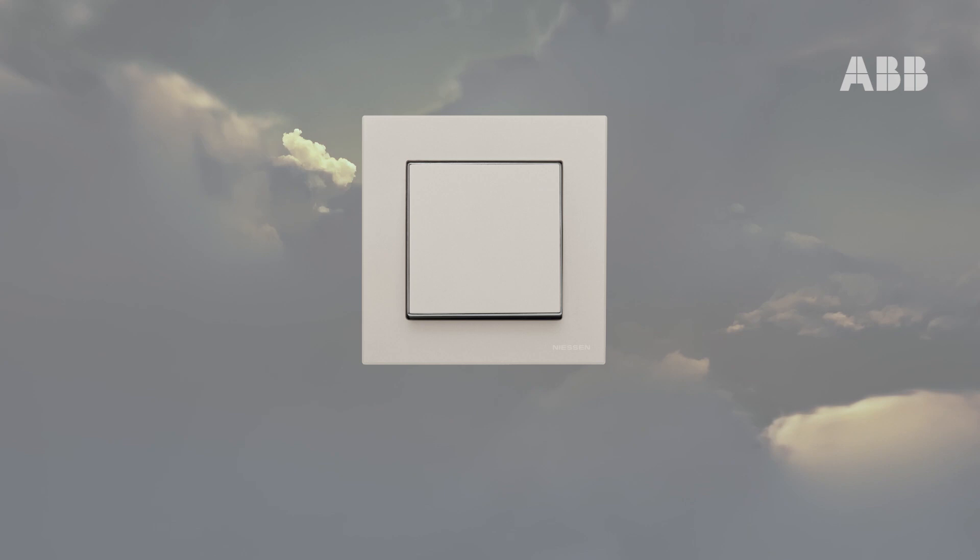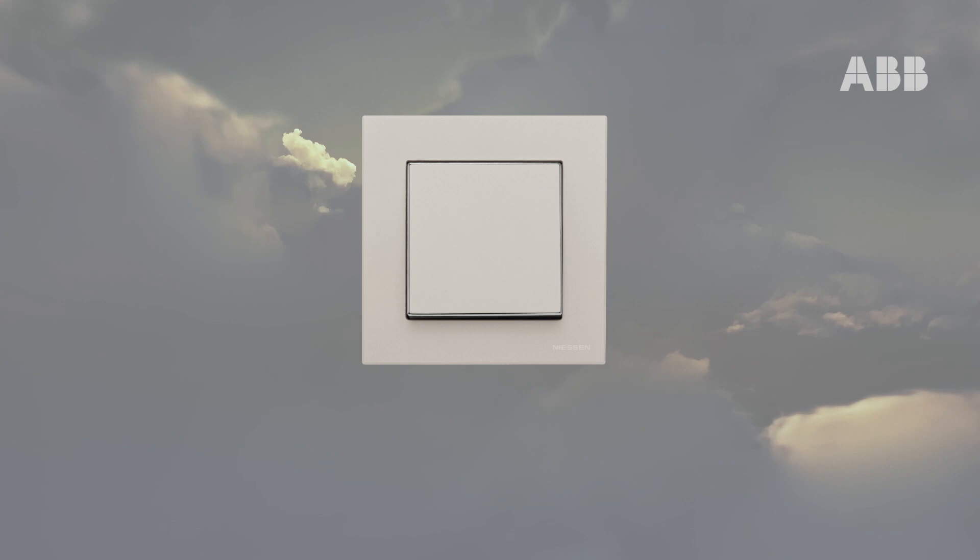New horizons for a design that now has three new finishes: Dune, Taupe, and Commodore.